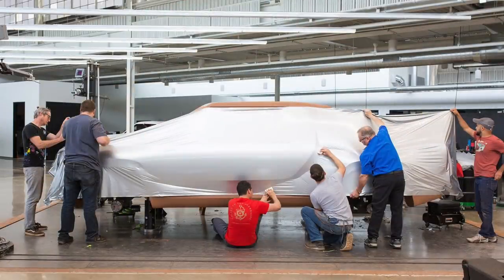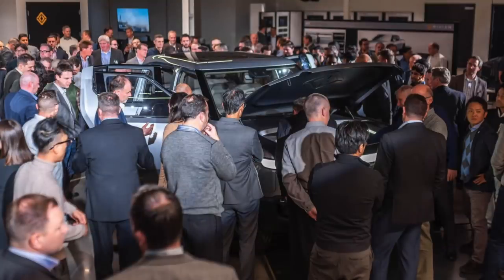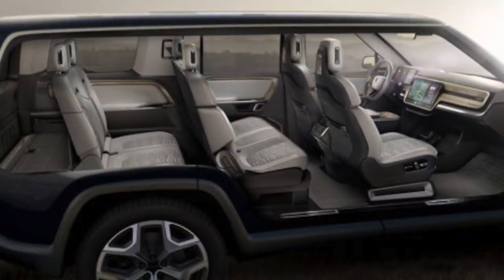What's Rivian's background? They were kind of stealth, under wraps, working hard to put out a production-ready vehicle. They have 600 employees and they just acquired Mitsubishi's old production line plant in Illinois - a huge deal. If you're more of an SUV person over trucks, you're in luck because they also came out with the R1S, the SUV version, which is equally good-looking and revolutionary. That one seats up to seven people, though with the max 180 kilowatt-hour battery pack you lose those two rear seats.